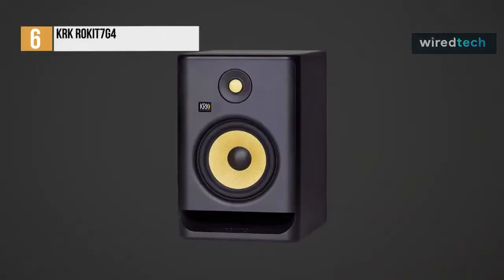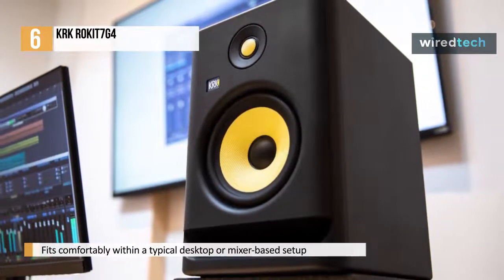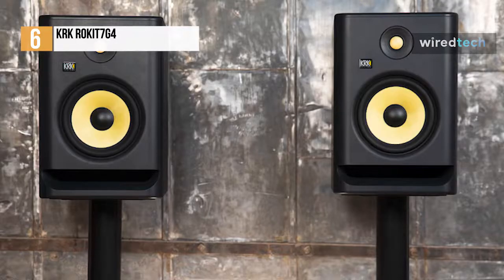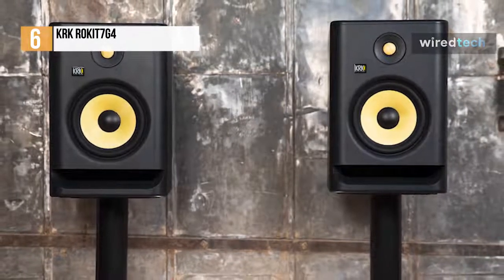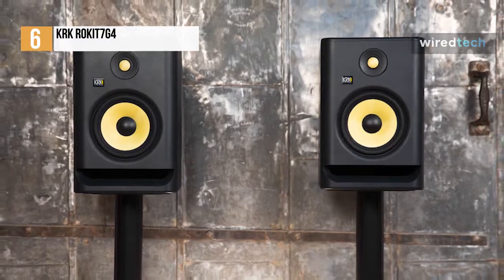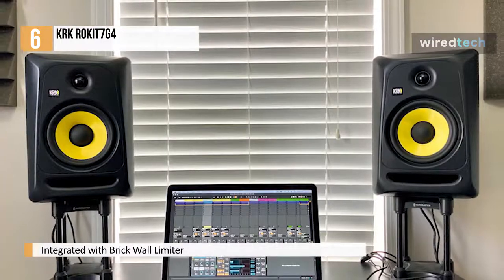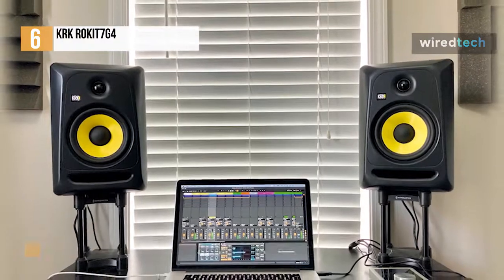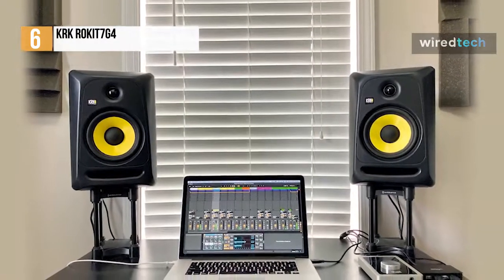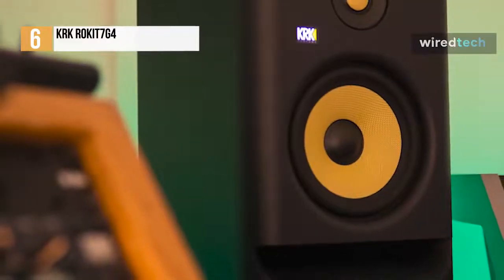First, we have the KRK Rokit G4. The RP-7 monitors are Rokit's best yet, providing plenty of power at an affordable price. It keeps the small enclosure and is only slightly taller than its predecessor, and it will fit comfortably within a typical desktop or mixer-based setup. For performance, it employs matching drivers made of Kevlar to ensure consistent sonic integrity across all frequencies and reduces listening fatigue. Its efficient Class-D power amplifier, which was custom-designed, drives the speakers evenly at lower operating temperatures and improves audio integrity. With the integrated black wall limiter, it can automatically engage a maximum amp level to maintain a balanced sound, protect the system, and provide better and wider dynamics.